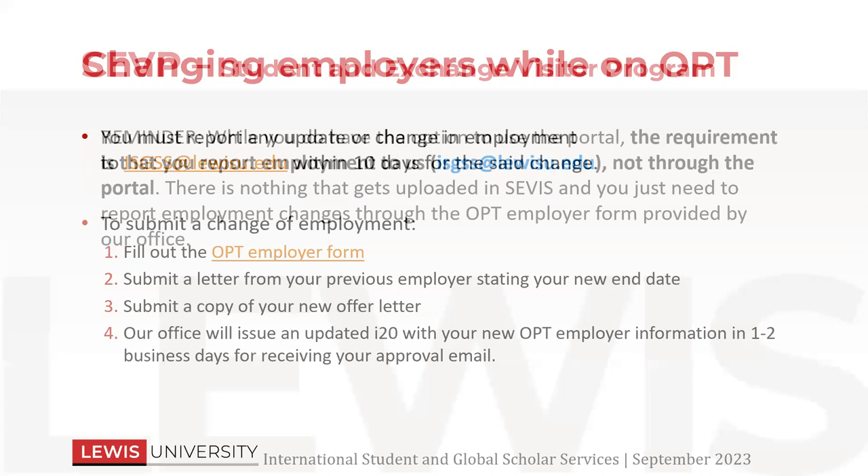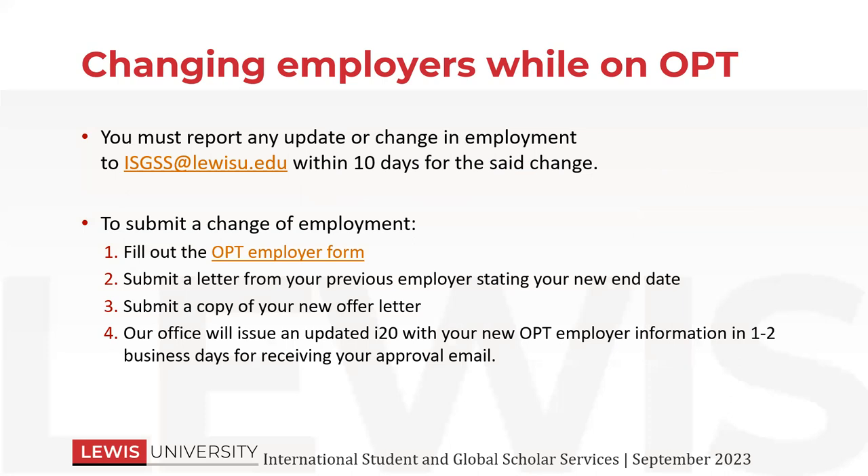You may change employers while you're on OPT — that's totally fine. If you do change employers, you must report that to our office within 10 days. To submit a change of employment, there is an employer form that you would fill out, a letter from your previous employer that states your end date, and a new offer letter from the new employer. Once we have all of that information, we'll end the previous employment, put the new employer on there, update that employment, and then send you the updated I-20.